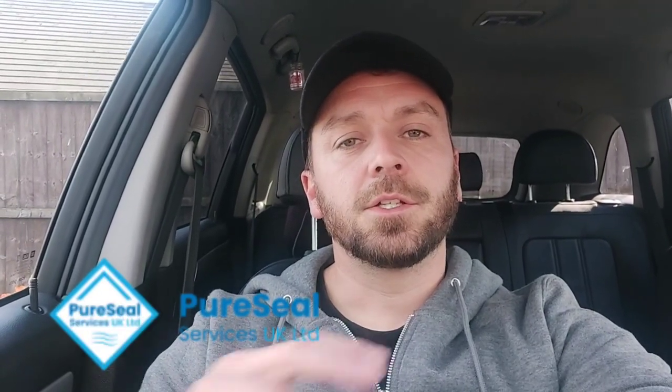Hi guys, Rob here from Helm of Awesome Windows. Today I'm going to be doing a little review on the approved applicator course with PureSeal for driveway and paving restoration. I've driven to Nantwich in Cheshire — it's about a two and a quarter hour drive for me. The course is run by PureSeal UK and it's a two day course.